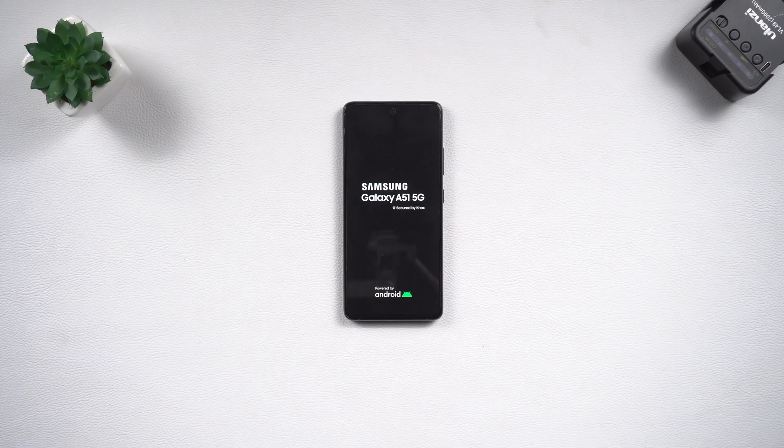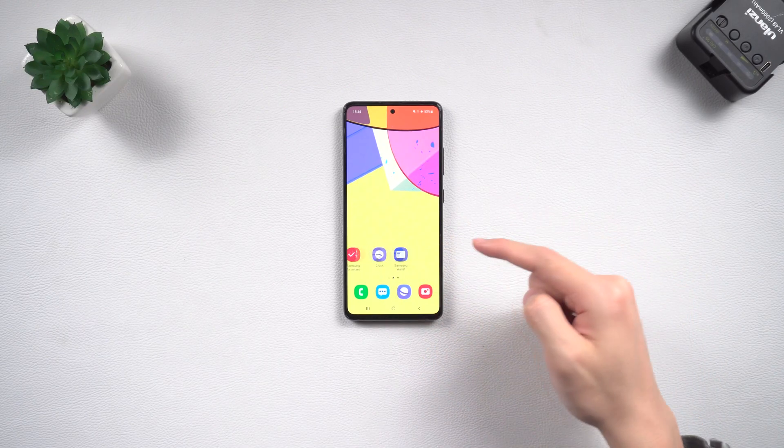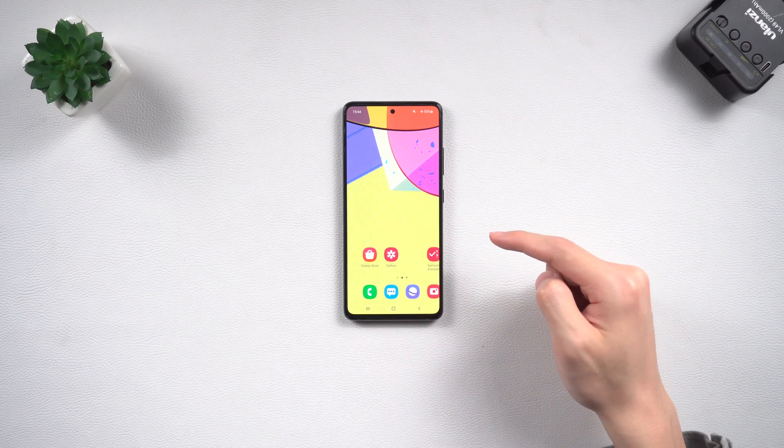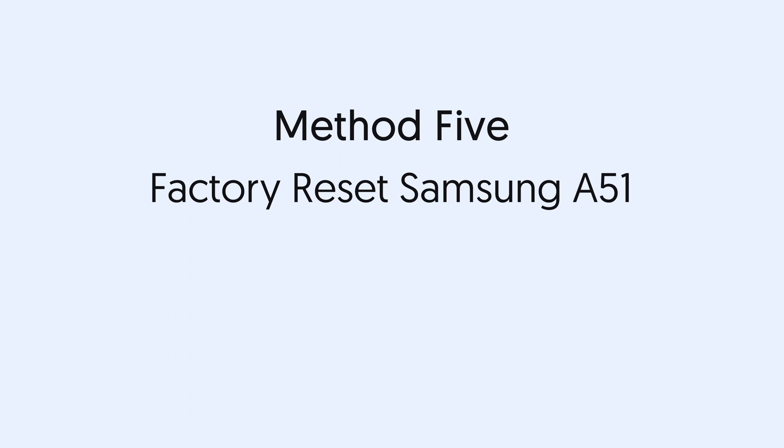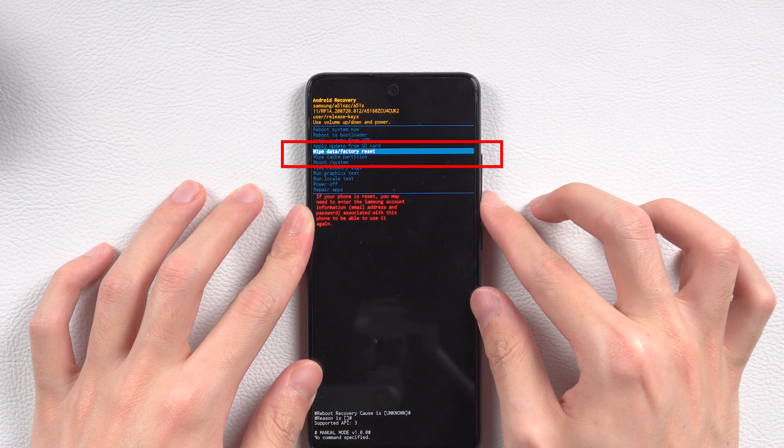If this still cannot fix the issue, all you can do is factory reset your Samsung phone — make sure you have a backup. Method five: factory reset Samsung A51. Get into recovery mode as before, but this time choose 'Wipe Data and Factory Reset', then choose 'Factory Data Reset'. When the process is complete, you will need to set the phone up again.